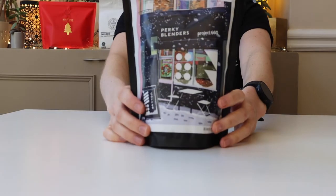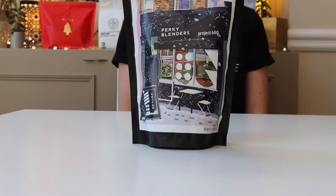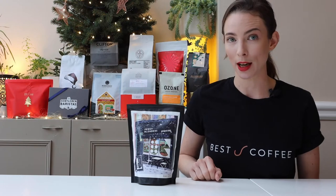First up, Perky Blenders. This is a well thought out blend of two coffees, with plenty of sweetness and balance in the cup.